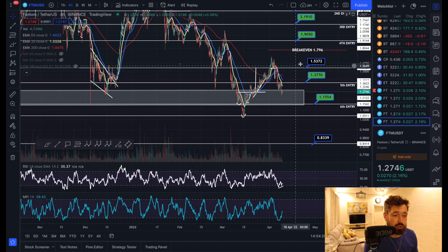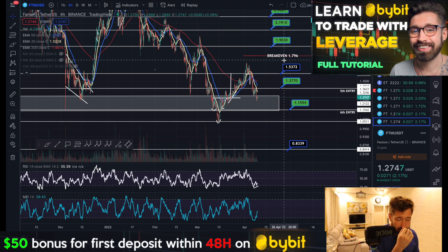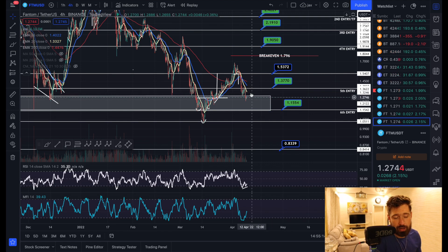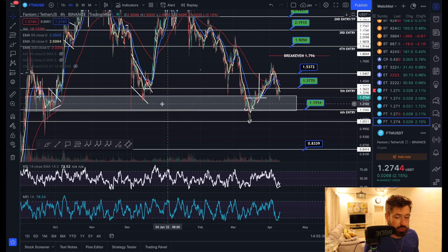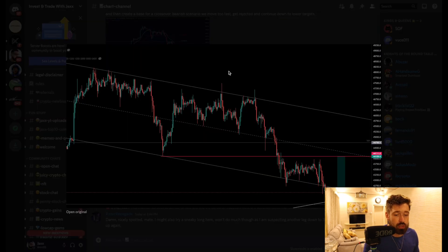With our DCA strategy we've had six entries with our break-even sitting at $1.79. If you'd like to trade this bullish divergence, you can enter a market order with half your position and set a limit buy at $1.15 — so if it does come down to $1.15, you bring down your average price. Then set a stop loss right around $1.04 just in case you see continuation to the downside. It's one way to play a potential bounce given the strong support zone and the bullish divergence forming.